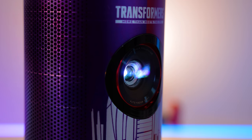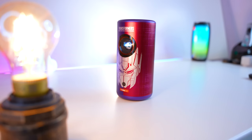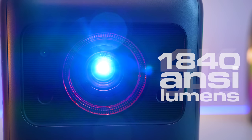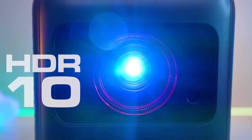Thanks to Anker for sponsoring today's video and for sending me their limited Transformers edition of the 1080p-based Capsule 3, of which there are only 4,000 in existence, and their 4K Ultra HD 1840 ANSI Lumen HDR10 Nebula Cosmos Laser Projector. Laser Projector.